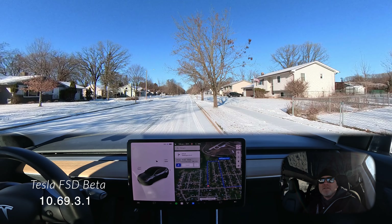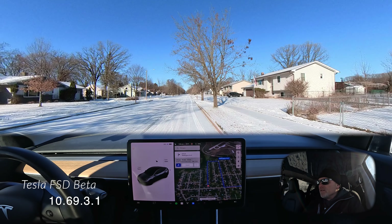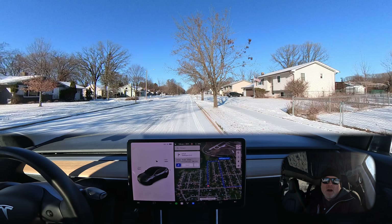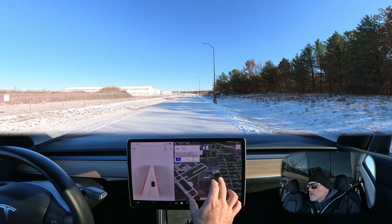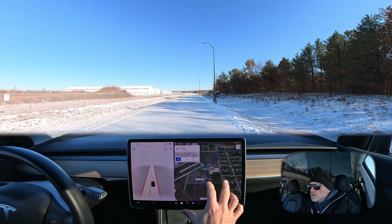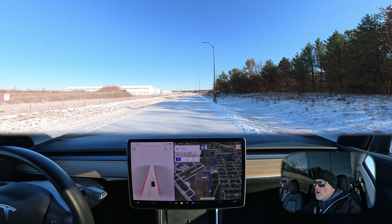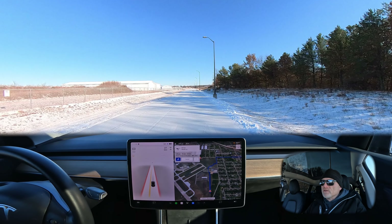I thought I'd do just a little drive today to show you guys how the full self-driving beta version 10.69.3.1 performs on snow covered roads. We're on a service road right next to the airport and this road is very curvy up here and is completely snow covered. We're going to take this road and see how well the car does navigating through these corners, see if there's any sliding or skidding, and how the car responds with full self-driving engaged.